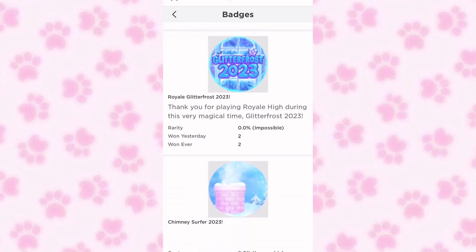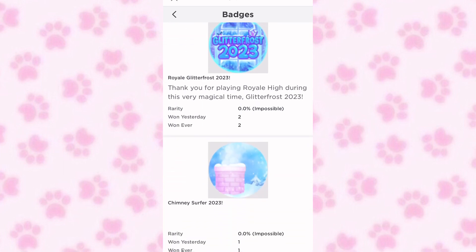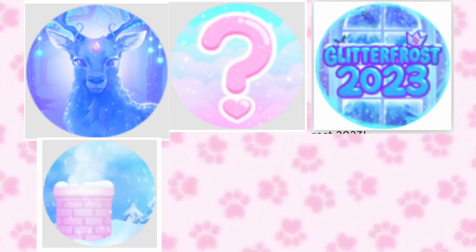Here's the new winter badge you will get when you first join — it looks super pretty. Then here's the Chimney Surfer 2023 badge. Here are all of the new winter badges. The blue deer is a new winter halo that is coming, and that is going to be the badge you will get.